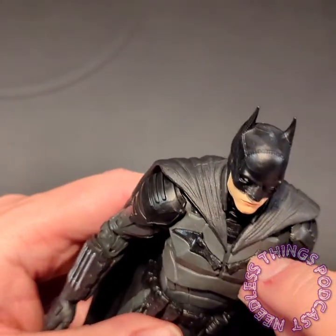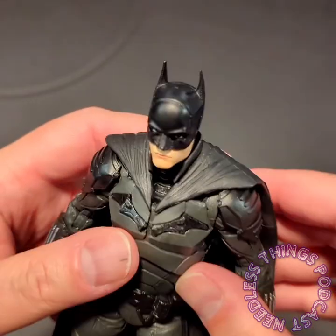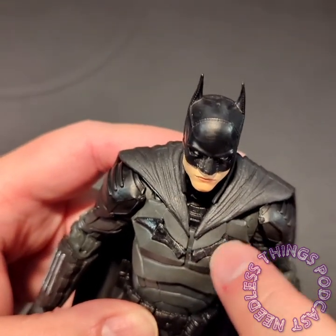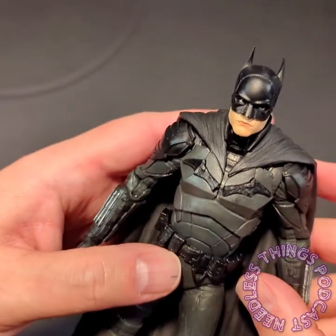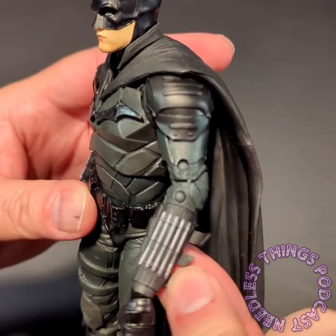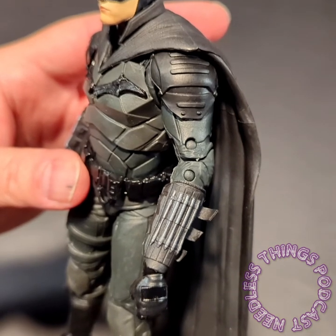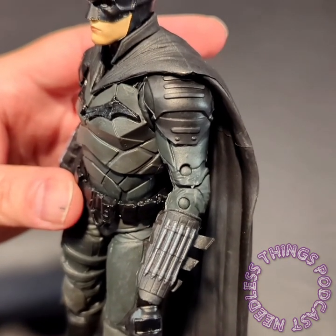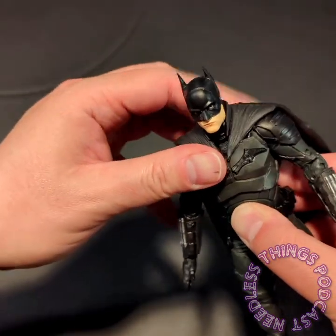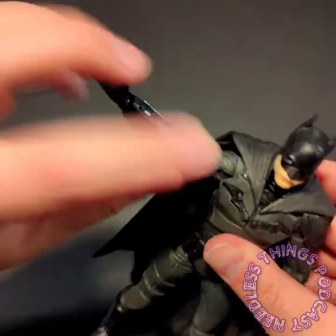I feel like there's a little less detail in the bat symbol than there should be — there should be some silver metallic or gun metal in there. Otherwise the paint looks great. He's got the signature Batman gauntlet fins, which are so odd to me because I don't believe he actually uses those at all in the movie. They're such a standout strange addition to the bat suit that I was kind of waiting the whole movie for them to have a purpose.